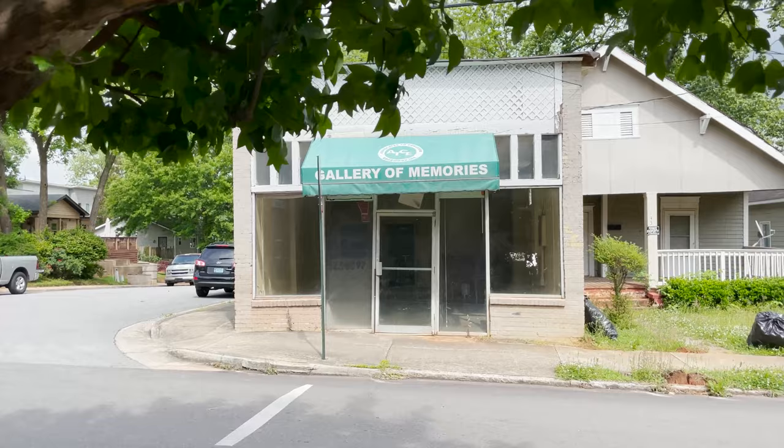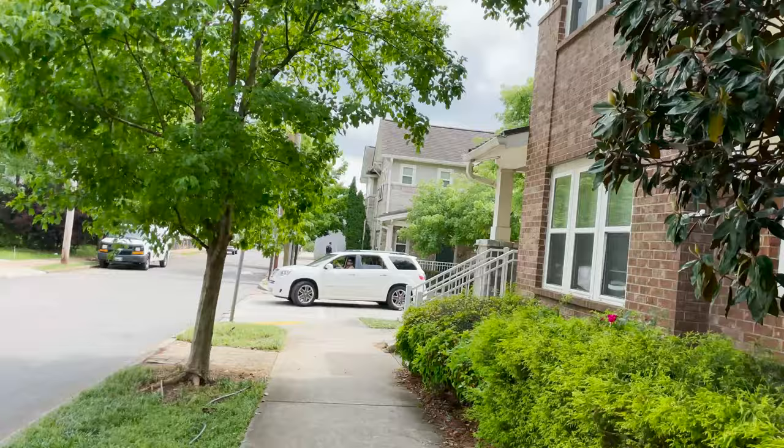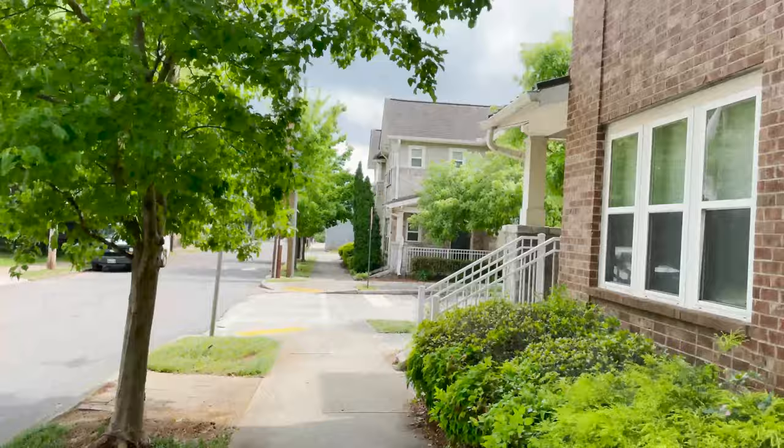Here we are in front of the Gallery of Memories here in Edgewood, Atlanta. It's a very interesting block with a lot of development going on. To my right, some sort of townhome complex.